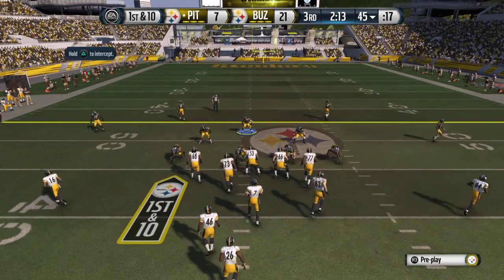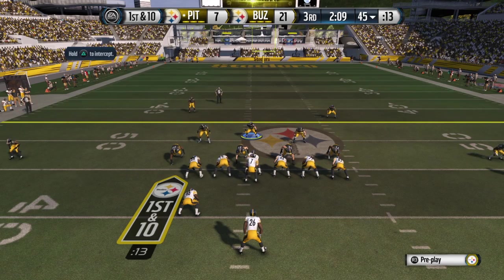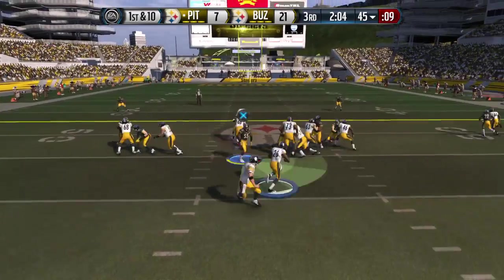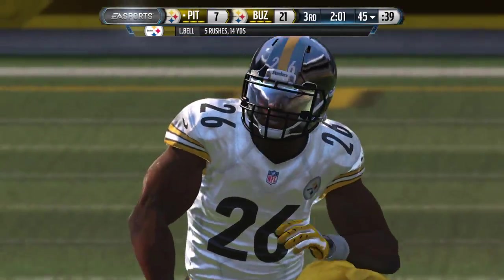Defense guessing. Ben Roethlisberger takes a look down from under center. First down at the 45. Here's the handoff and they'll run it. And they get to him at the 45.